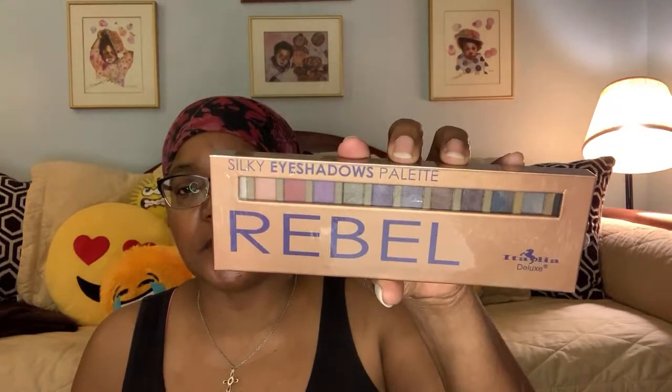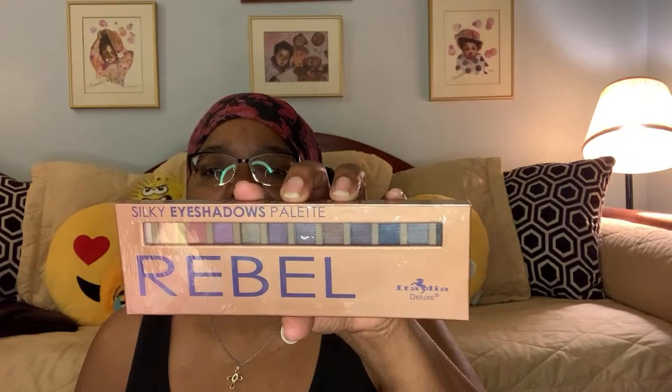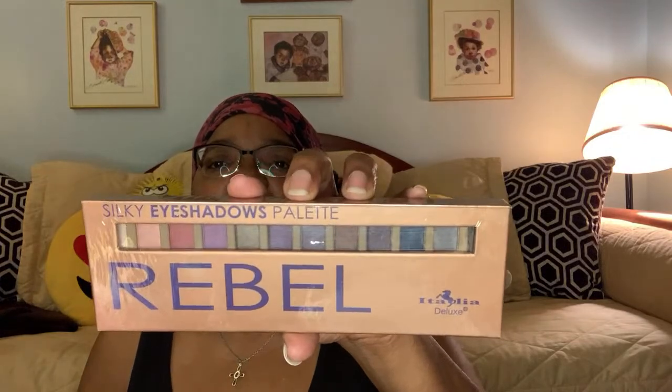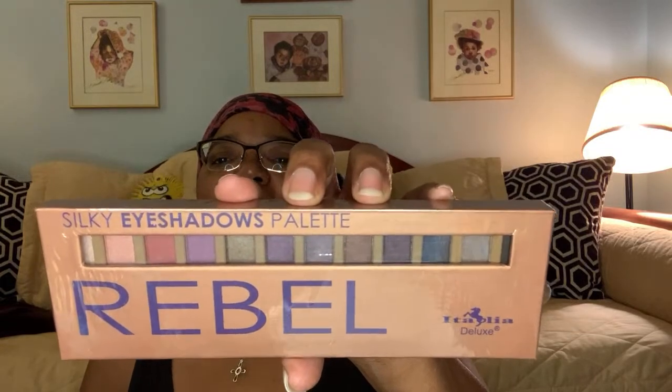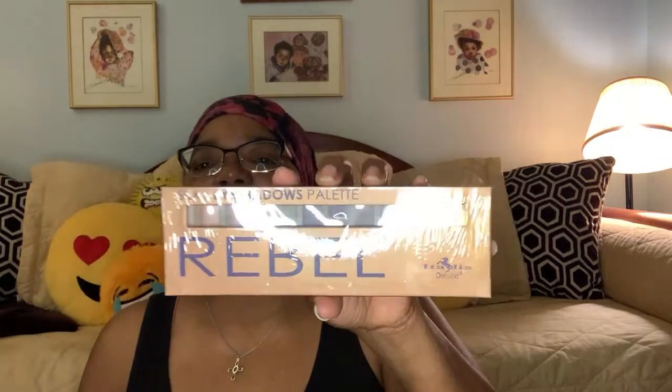The first item I found was this More Makeup — it's a Rebel Eyeshadows palette. And it looks like that. It has more earthy colors. They could be bright, but they're not vibrant. They're earthy colors of a bright color, if that makes sense. There's a pink, a red, and a purple, but they're not vibrant — more matte. Can you have a matte eyeshadow palette?